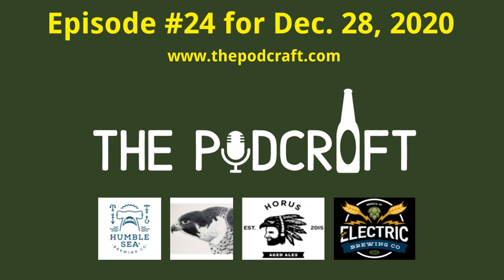This is episode 24 of the Podcraft Beer Show for Monday, December 28th, 2020. Today's show examines craft beers from the following breweries: Humble Sea, Ferris Falcon, Electric, and Horus.